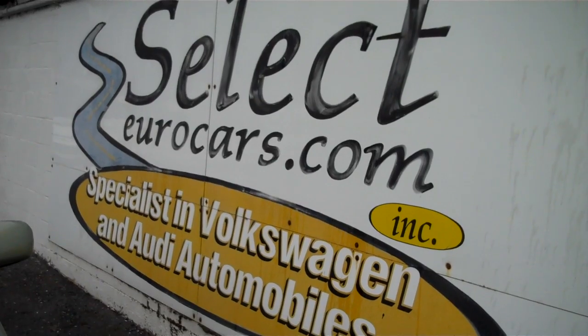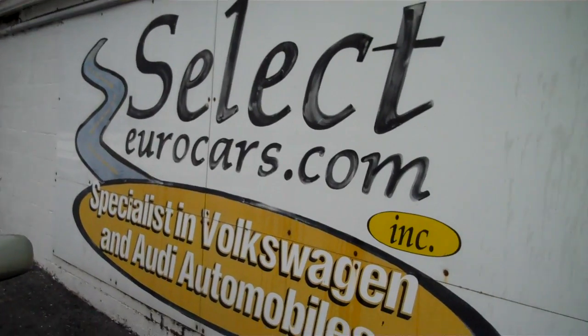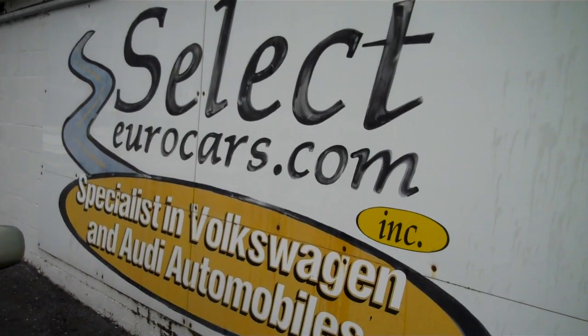Please give us a call, send us an email, instant message, or come in here at Select Eurocars. We're open seven days a week. Thank you.